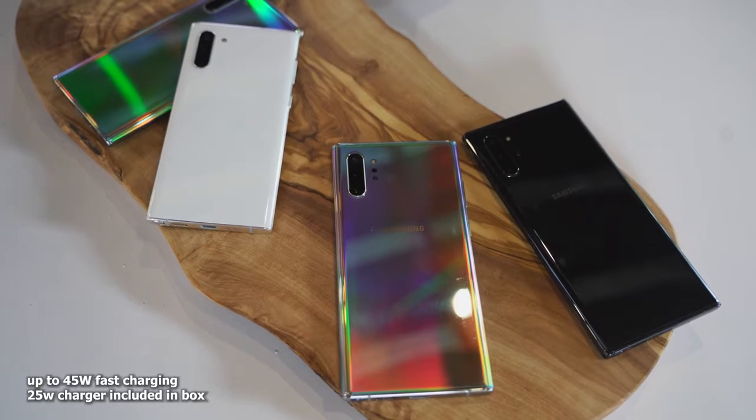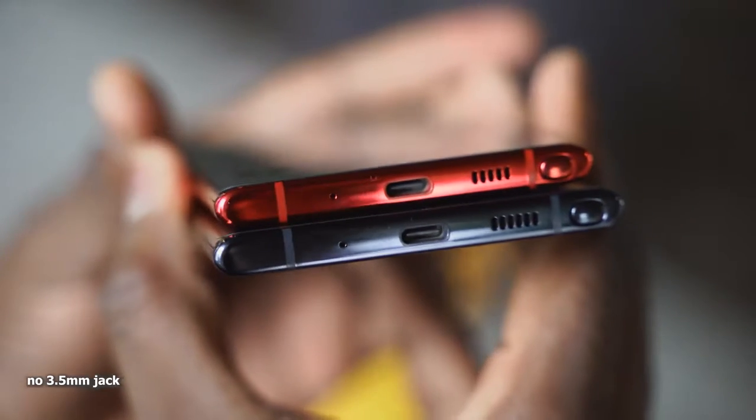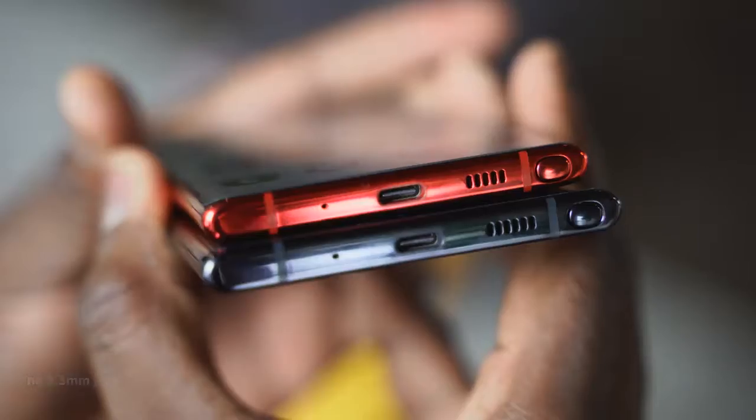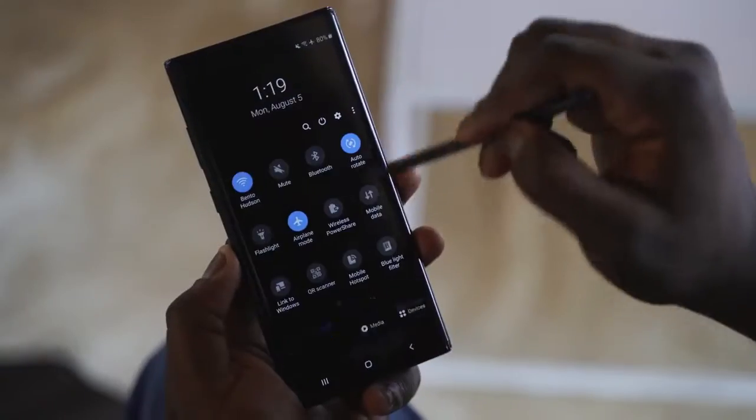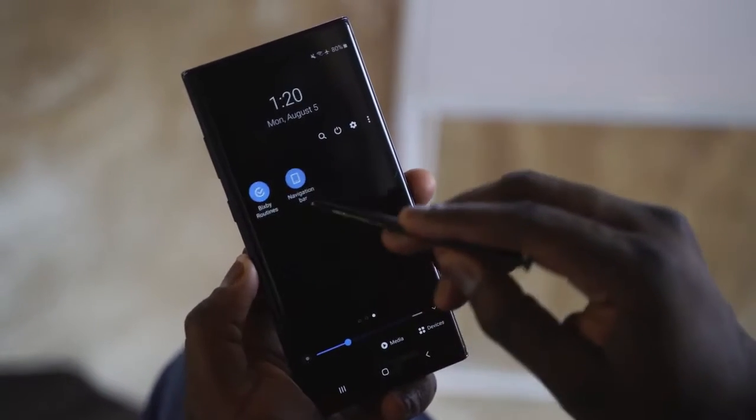Other things to note: it's got fast charging up to 45 watts, so you can charge on top of your gaming sessions. And this doesn't have a headphone jack, so you'll be using wireless audio. But it's got built-in stereo speakers with Dolby Atmos to give you some really good sound. Once I get the device in hand at home, I'll do my speaker test, so stay tuned for that.